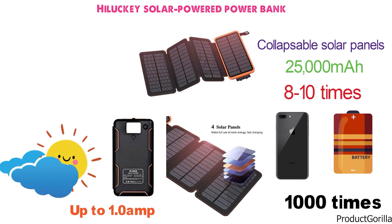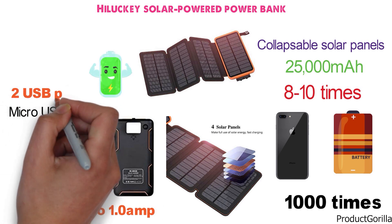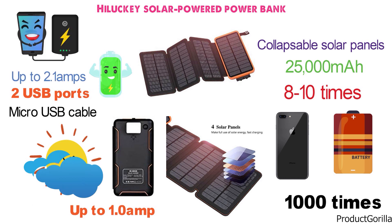Unfortunately, it is not sunny every single day, so they have included a micro-USB cable in case you need to charge it the old-fashioned way. This power bank has two USB ports that are capable of charging with up to 2.1 amps for ultra-fast charging of all your devices.